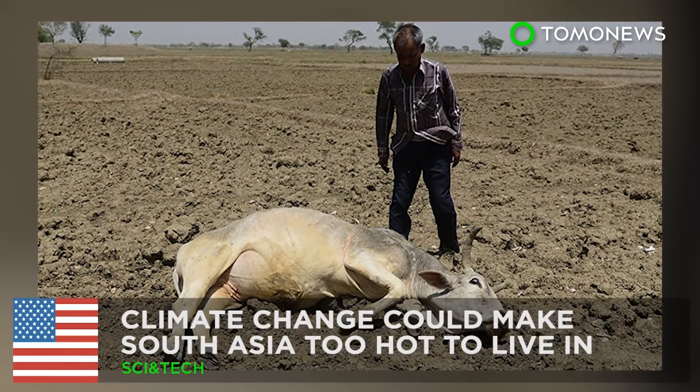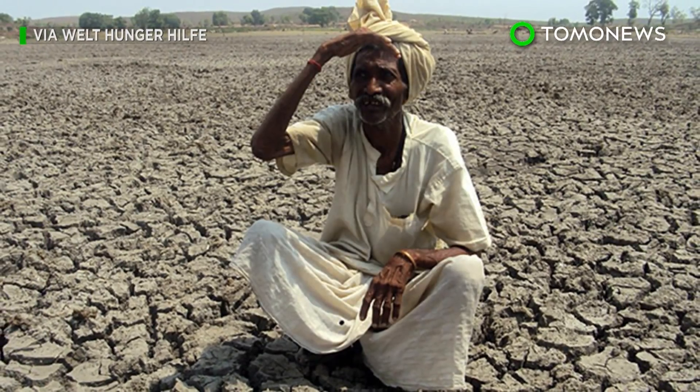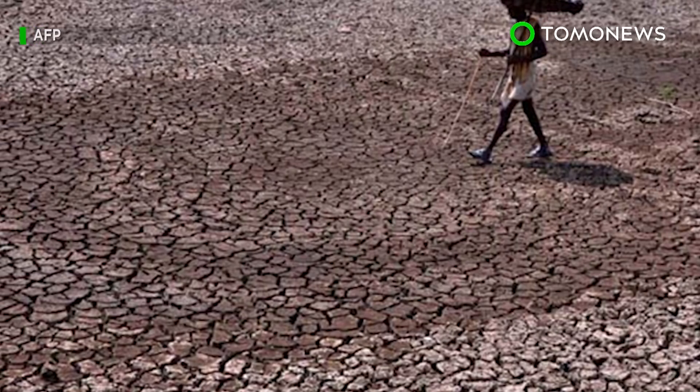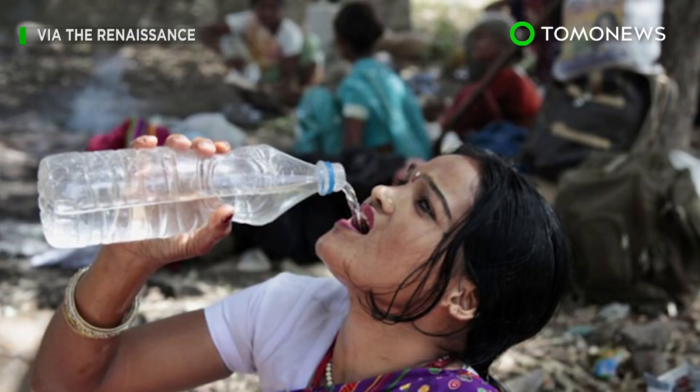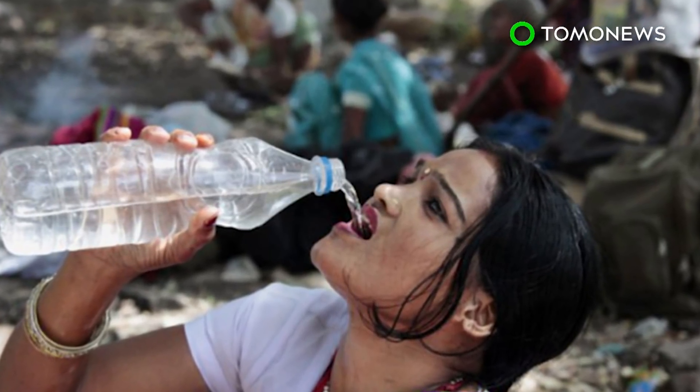South Asia faces a hot, humid, and deadly future. Climate change will make parts of South Asia too hot to live in by the end of the century, threatening the lives of millions of the world's poorest people. In 2015, more than 3,500 people were killed in heat waves in the region, but things are apparently going to get much, much worse.